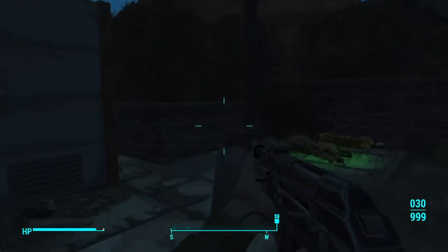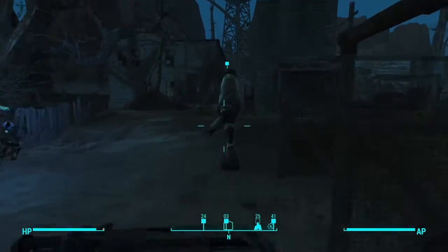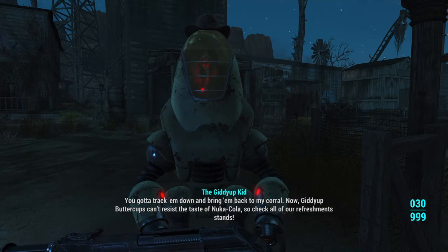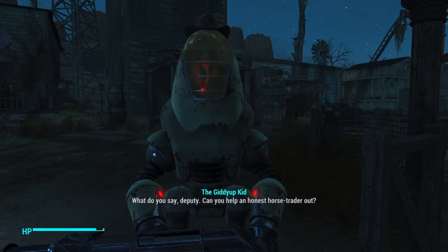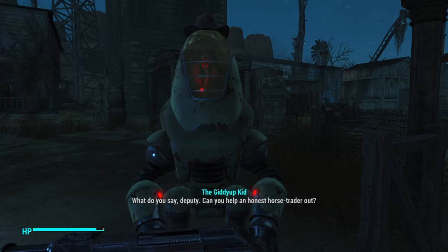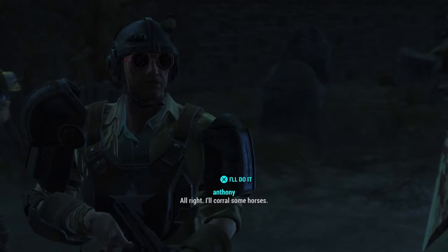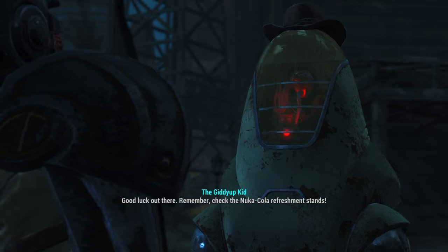So we're at the graveyard. Let's talk to him real quick. 'Oh thank goodness, it's the new deputy. You got to help me. My herd of Giddy Up Buttercups have all fled the pokey. You gotta track them down and bring them back to my corral. Giddy Up Buttercups can't resist the taste of Nuka Cola, so check all our refreshment stains. Can you help an honest horse trader out?' I'll do it. I'll corral some horses. 'Good luck out there — remember, check the Nuka Cola refreshment stains.'